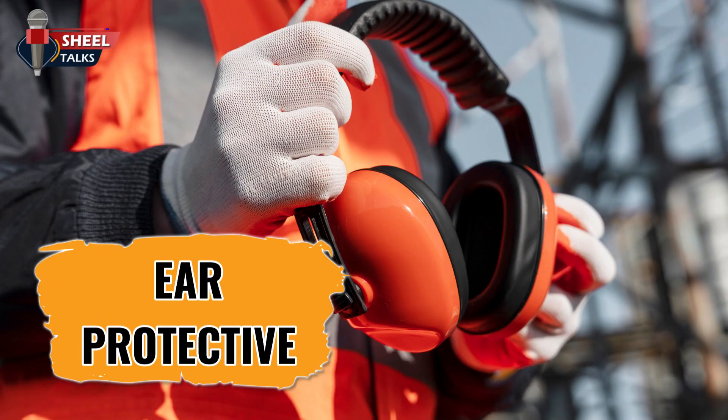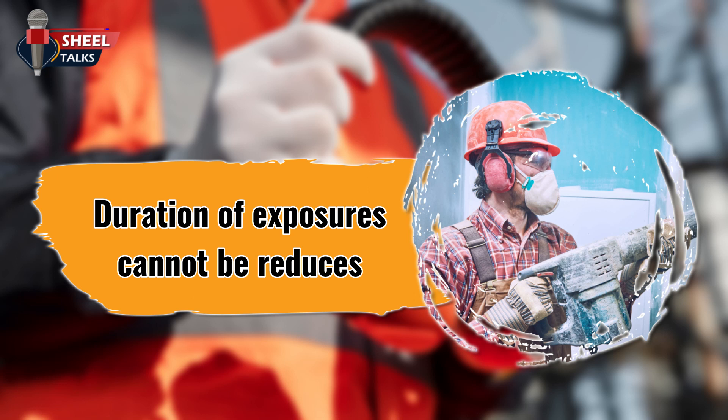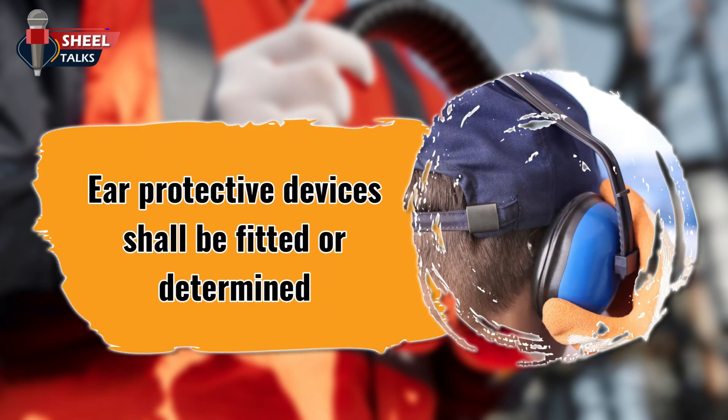Ear protection. Wherever it is not feasible to reduce the noise levels or duration of exposures, ear protective devices shall be provided and used. Ear protective devices inserted in the ear shall be fitted or determined individually by competent persons.